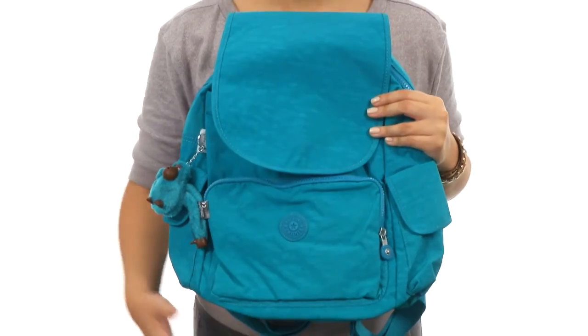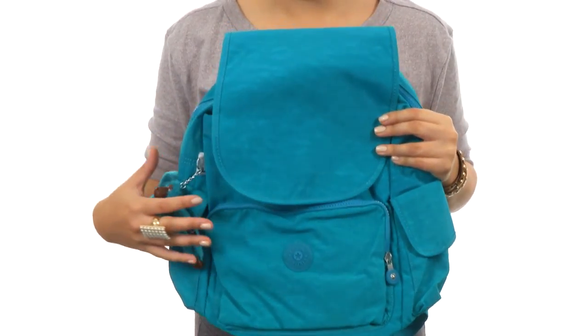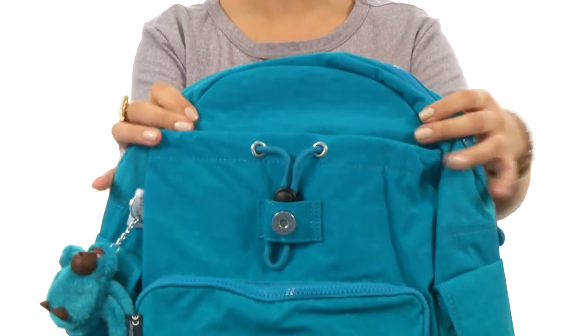Hey there, I'm Hannah and I have the Ravier to show you today from Kipling. Now here we have this durable nylon upper with a gorgeous lined interior. We do have a nice little snap open flap here, as you can see.